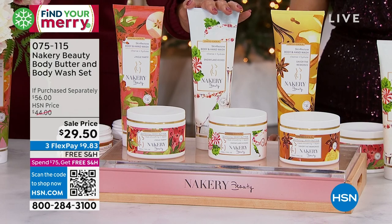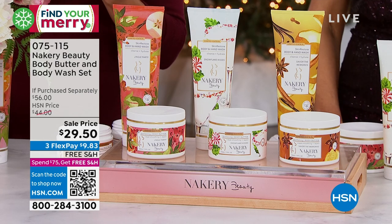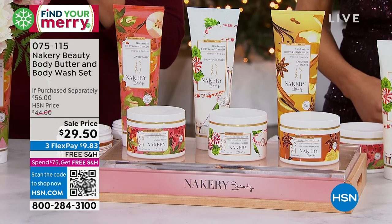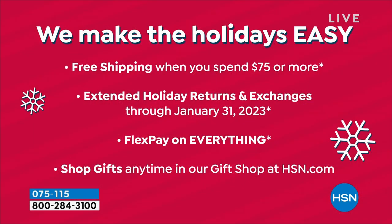We've got the Peppermint Snowflake Kisses, Savor the Memories is the Lemon Tea Leaves Honey Caramel, and Jingle Party is bergamot, orange, apple cider, vanilla. Limited edition holiday set — $56 value. Free shipping, three flex pay. What a great festive holiday gift to give to someone. We really want to make holiday shopping easy for you — free shipping when you spend $75 or more, and extended holiday returns with free exchanges through January 31st, 2023.